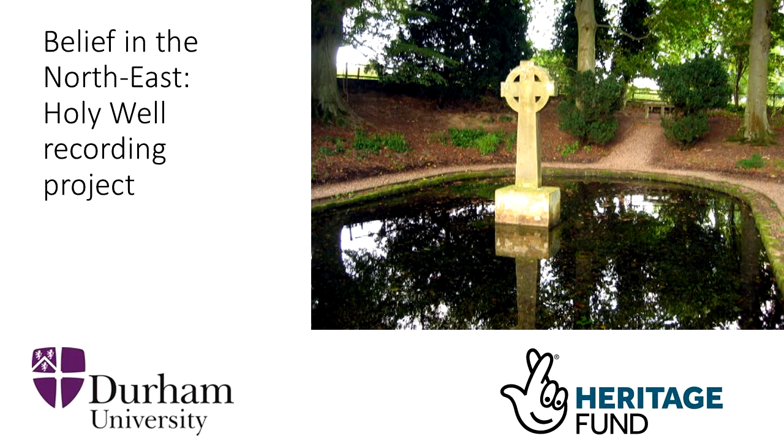Hello everybody and welcome to this short introductory video introducing the Belief in the North East Holy Well recording project. What I want to do in this short presentation is quickly tell you a little bit about holy wells, why they're interesting, what they might look like on the ground, and then talk about how we're going to start a project trying to identify possible holy wells in the north east of England, and walk you through the procedures for taking part.